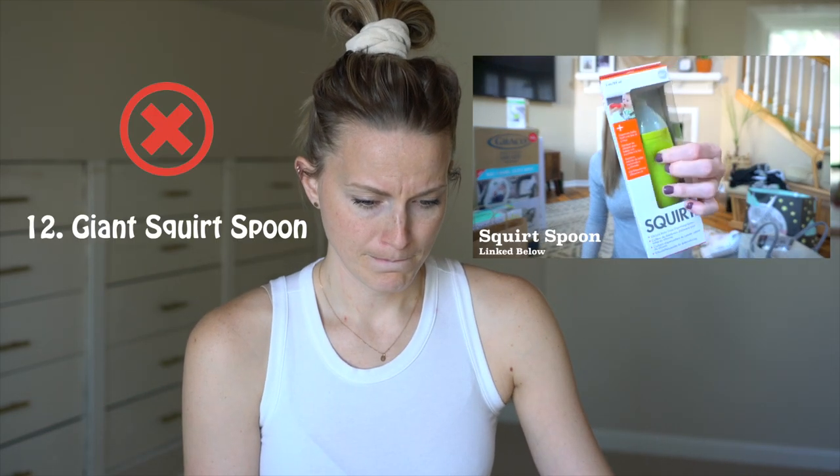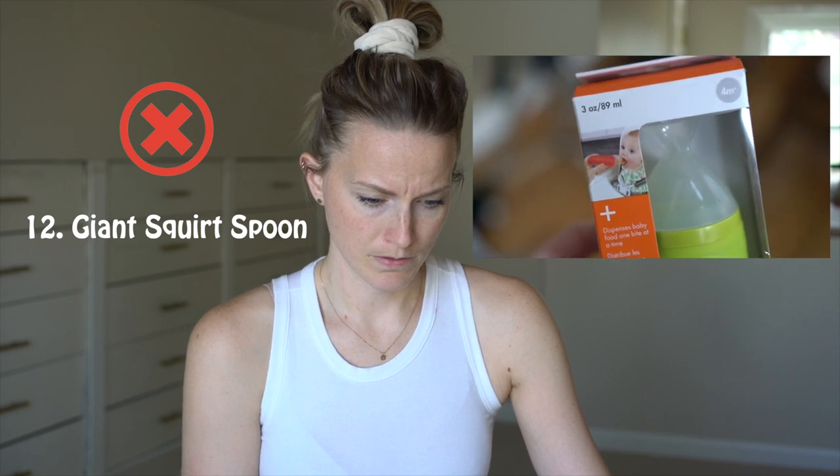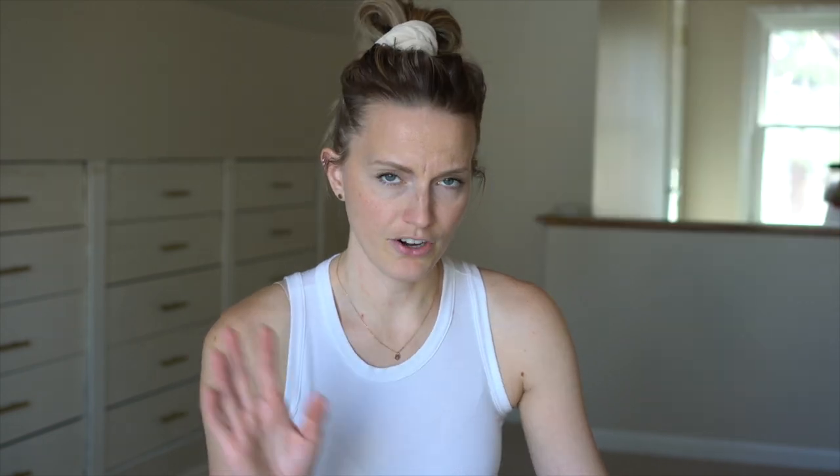This big giant spoon is filled with baby food and then you squeeze it out and put it in their mouth. I feel like it'll be so much less mess. I already donated that — it seemed silly to me. I asked for it, but it's a huge spoon that you fill puree with and then squeeze out into their mouth. I wasn't going to empty the contents back into the puree if she didn't eat it all, and a simple spoon seemed much better.